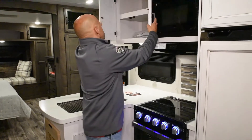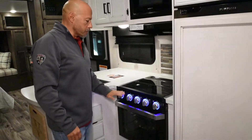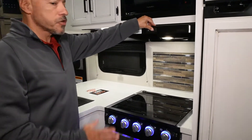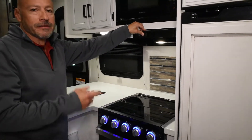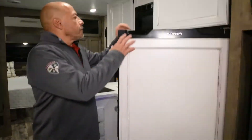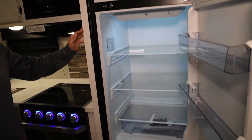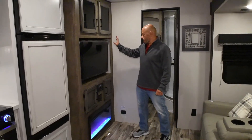There's more storage, a microwave, a three-burner cooktop and oven that's lighted, and a fan that actually vents to the outside — it's not just a recirculating fan. There's also a Furrion 10 cubic foot refrigerator with lots of storage space inside.